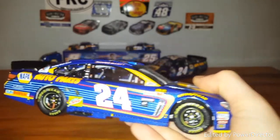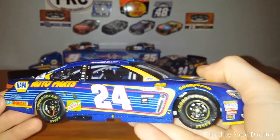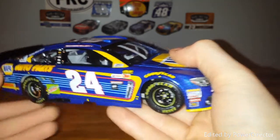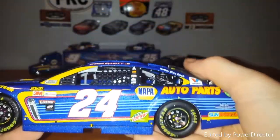I see just a little bit of sponsorship there, a little bit of contingencies — not too much once again. Really not much more to say about this car.